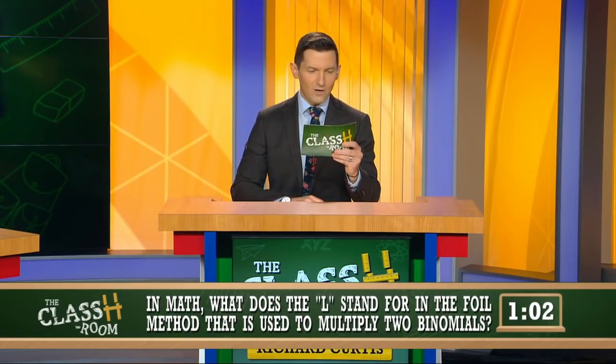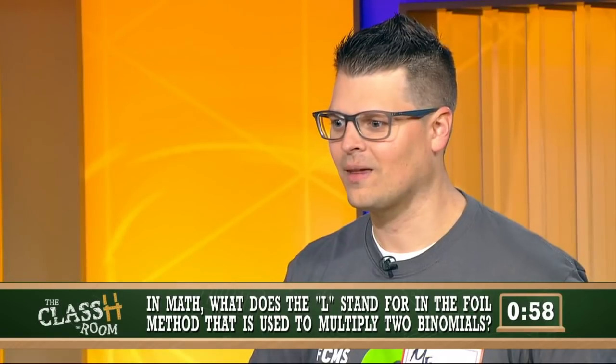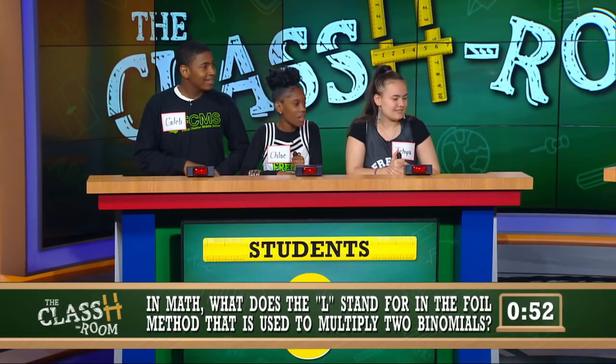In the MLB, the city of Boston is represented by what team? Mr. Zagaki again — the Red Sox. In math, what does the L stand for in the FOIL method used to multiply two binomials? Mr. Zagaki — 'Left.' We're looking for 'Last' as the answer. Students — Last.